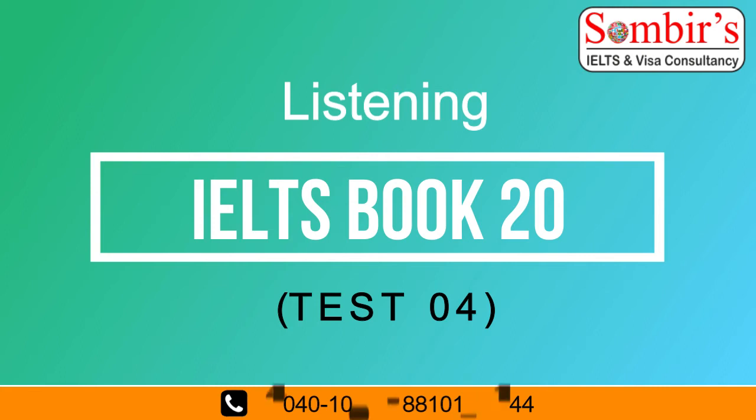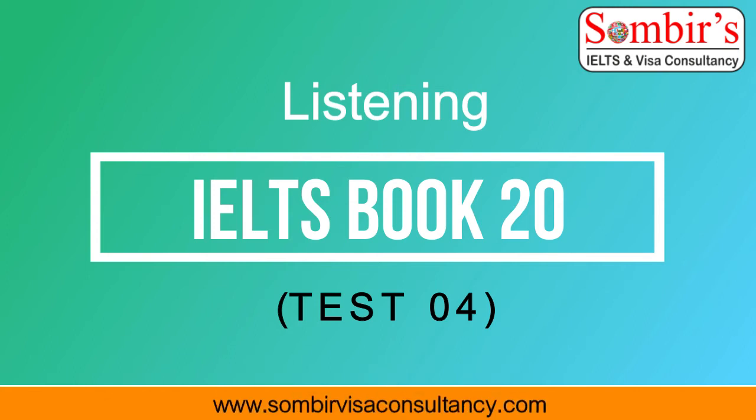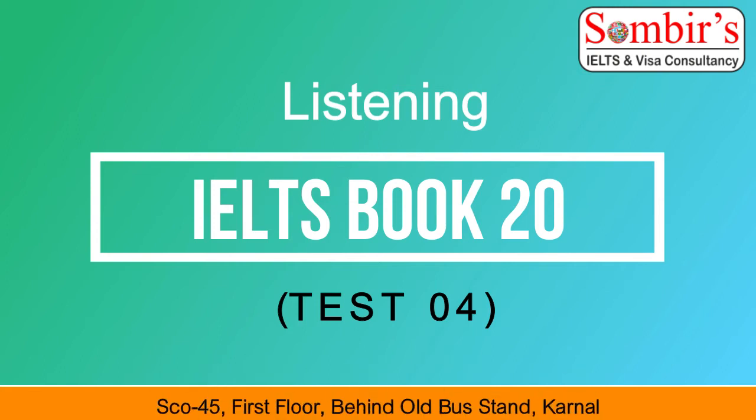Test 4, Section 2. You will hear an extract from a talk about employment interviews. First, you have some time to look at questions 11 to 14. Now listen carefully and answer questions 11 to 14.